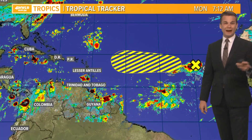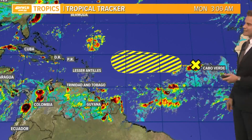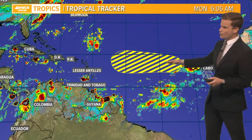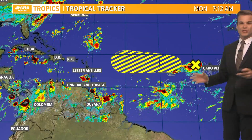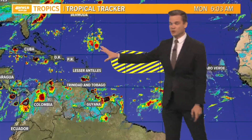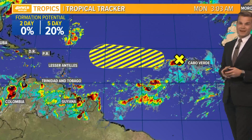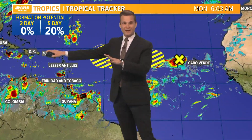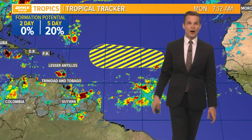Out in the tropics, there are a couple of tropical waves we're watching. None are an imminent threat to the United States, but this one the Hurricane Center is tracking — you can see it heading to the west, not moving very fast, about 10 to 15 miles an hour. Over the next week or so it will be getting closer to the islands, and that's when it'll have a chance to try to organize. It probably won't do anything through this week, but as we get into the weekend and next week, that's when we'll be watching it near the islands.